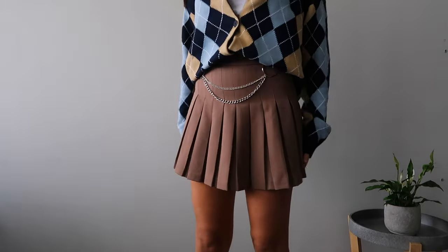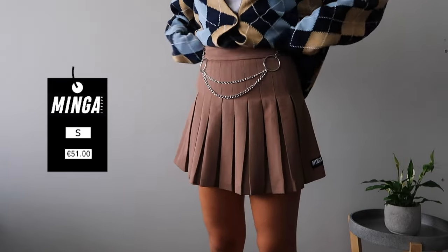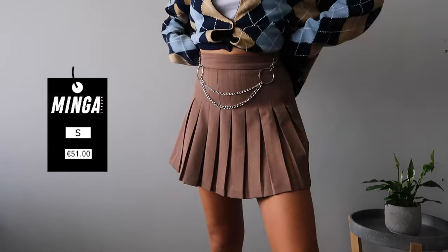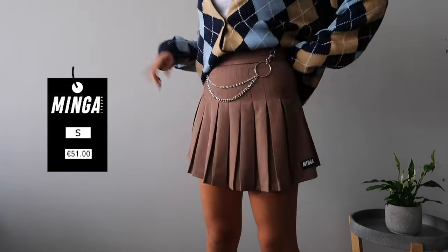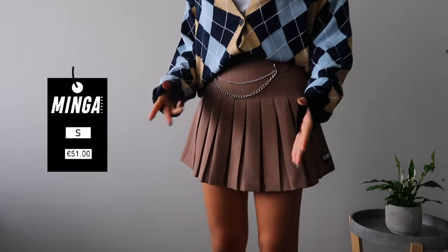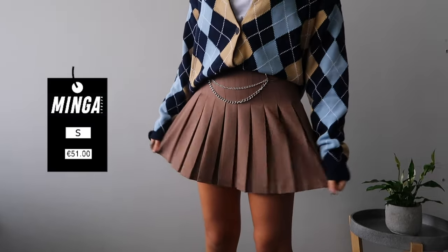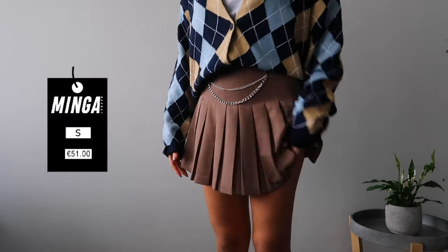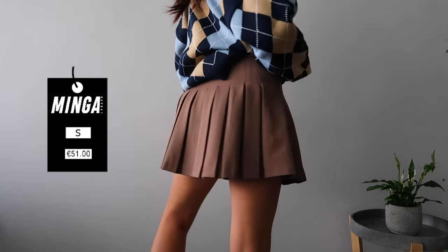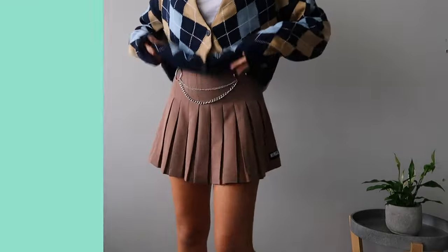Okay, so this is how the pleated skirt fits. How pretty is this color? I'm totally obsessed with this and this detail right here makes the whole thing even better. I would prefer if it had some shorts underneath just because of personal preference — I always prefer when skirts have some shorts underneath so you can be a little more comfortable while wearing them. But that's basically the only improvement I would do to this skirt, because other than that she's just perfect.